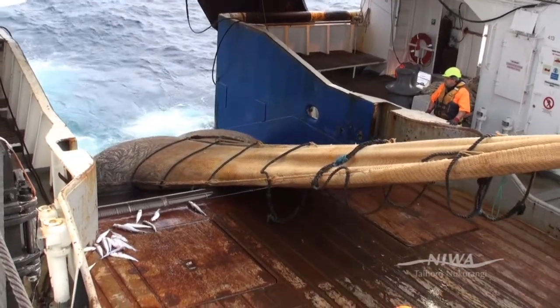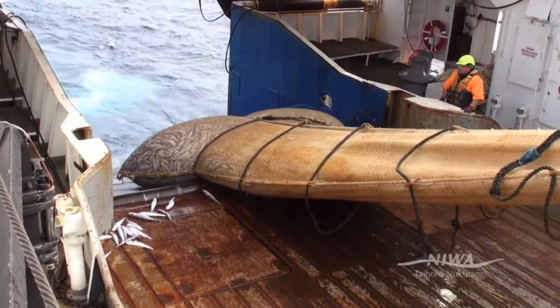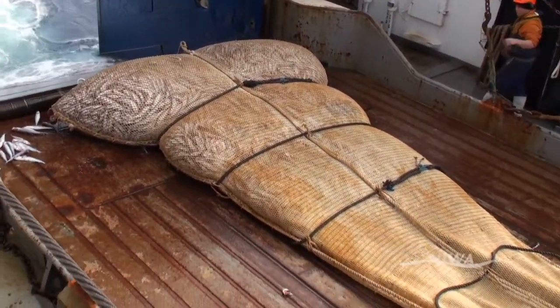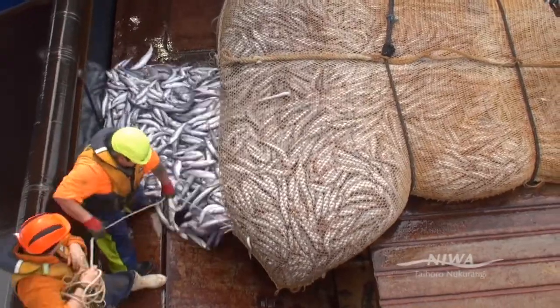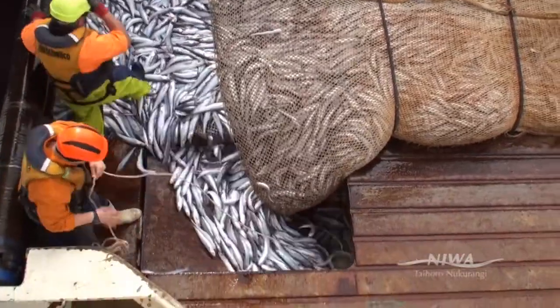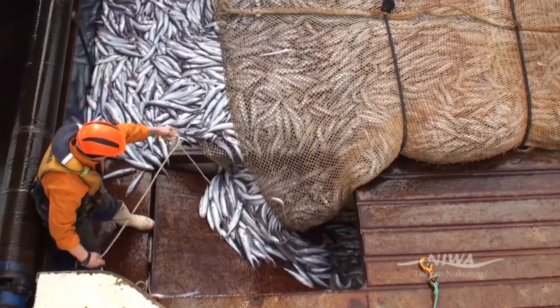One of the most interesting parts of Southern Blue Whiting is the very high recruitment variability. If you get a strong year class, then the population can increase almost tenfold from one year to the next as that year class comes into the fishery. We don't know exactly what causes that recruitment variability — it might be something to do with weather conditions, the climate, temperature, or other factors — but when it does happen, it has a profound effect on the stock size.